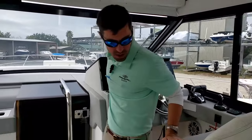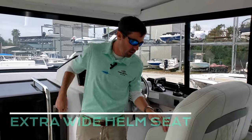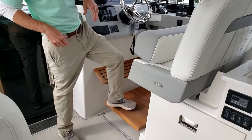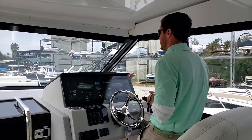Now here at the helm, what I really like is the extra wide helm seat right here with a flip-up bolster. And me being a little bit shorter, I like this standard teak step-up — it just gives me quite a bit better line of sight at the helm.